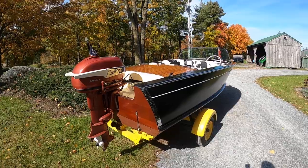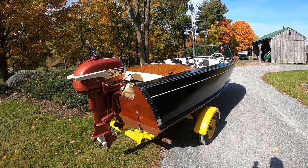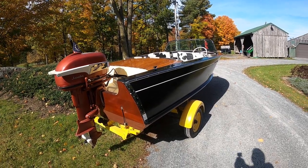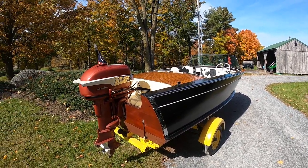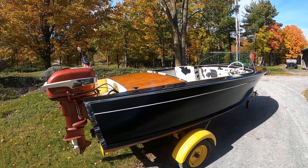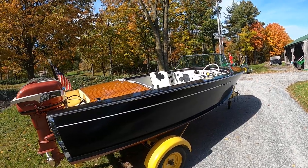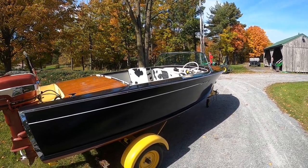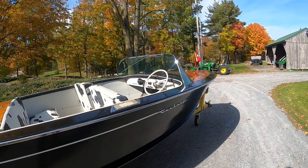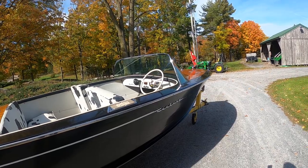Greetings from Snake Mountain Boat Works on Wednesday, October 12, 2022. We've been in this business for almost a decade and a half, and I can't tell you how many times a boat's come in and the owner has proudly announced she's totally original. Well, there's original and then there's original. This Sentry Cowhide Black Hulled Palomino defines original.